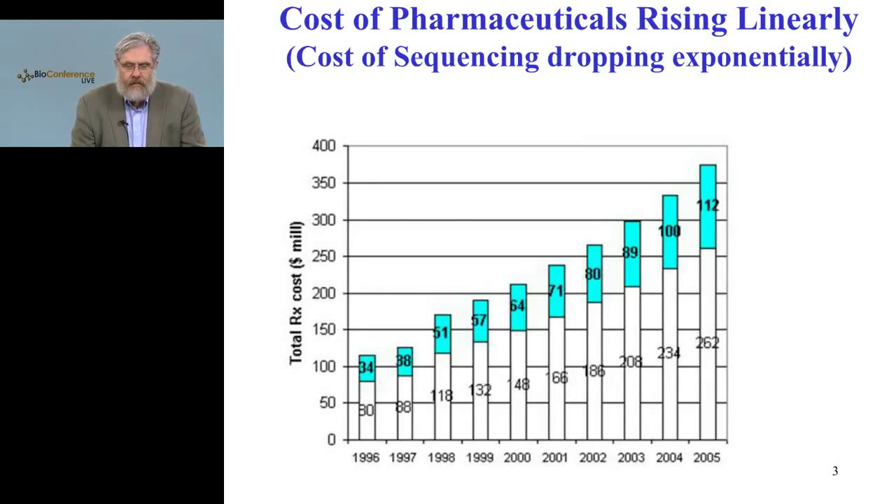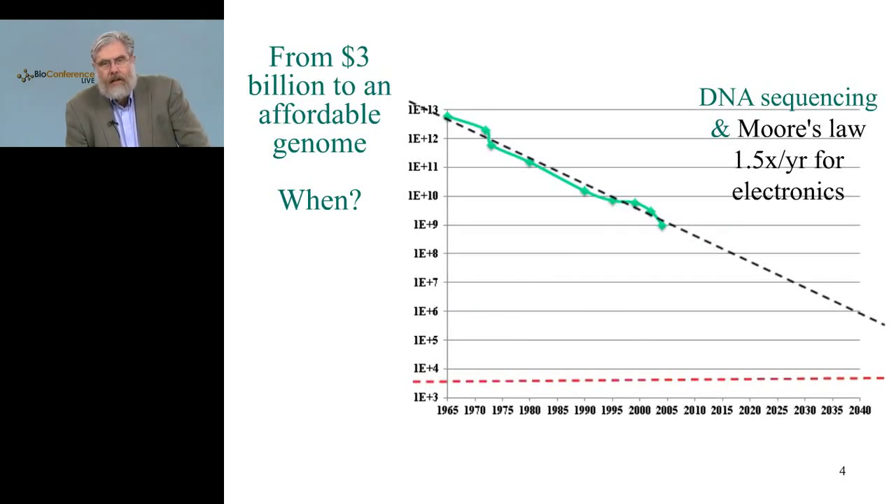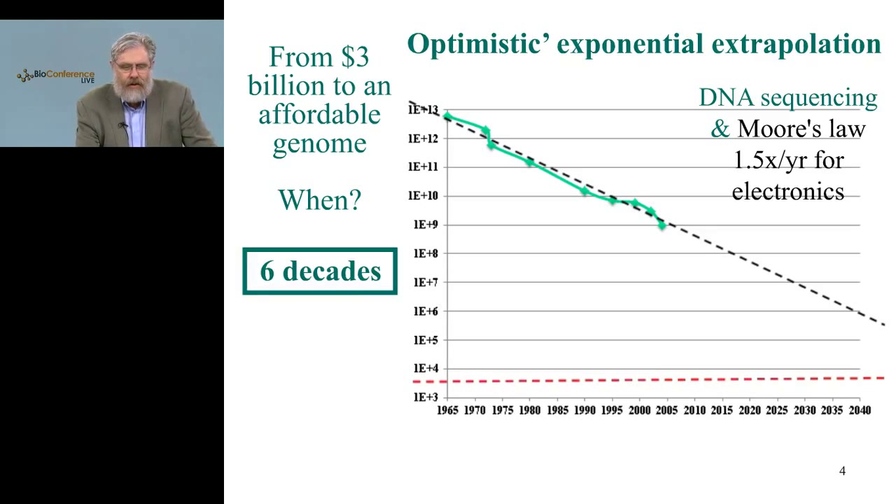The cost of pharmaceutical research and development has been rising for a long time, at least since the 90s. But the good news is that other aspects of biotechnology have been dropping much more rapidly, and provide us with hope that will change the overall cost of healthcare impacted by reading and writing biological components. We were already surprised that DNA reading and writing was following an exponential curve similar to electronics — about 1.5-fold per year — but the question remained how long it would take to get from a $3 billion genome to something in the $1,000 to $3,000 range. The estimate from Moore's Law, this 1.5-fold per year, would be six decades.